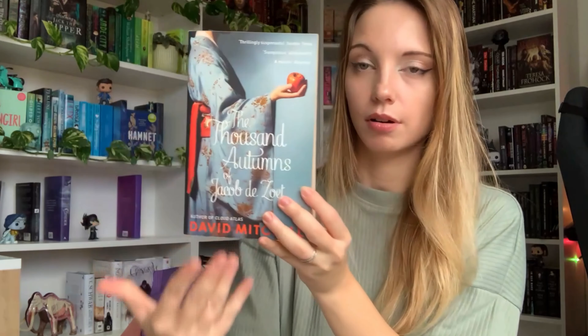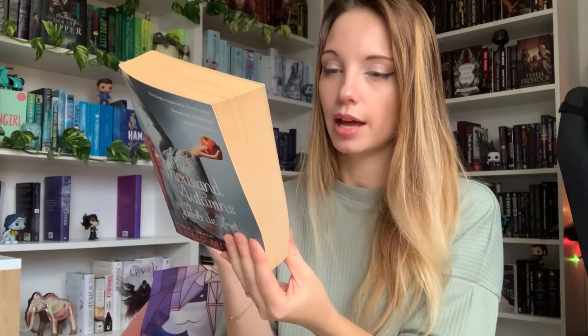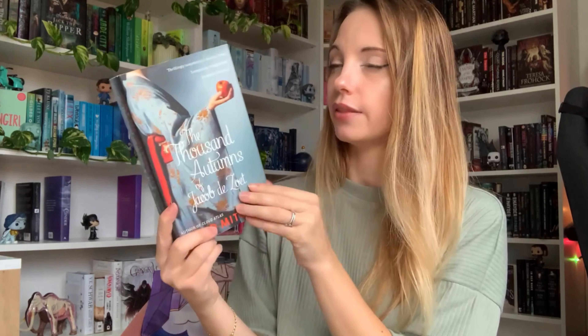The Thousand Autumns of Jacob de Zoet is a historical fiction about a Dutch clerk who immigrates to an island near Nagasaki, Japan. Back then it was an island that connected Japan with the rest of the world. He's going to find love — maybe with a geisha, I don't know. This is by the guy who wrote Cloud Atlas, which I watched and found too confusing. But this was a charity shop find for about 50p and the reviews were good, so I'm giving it a try. There are some very graphic drawings inside!